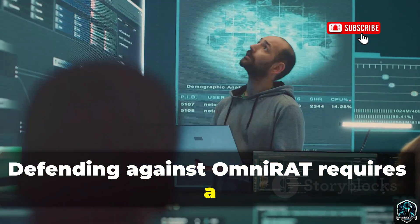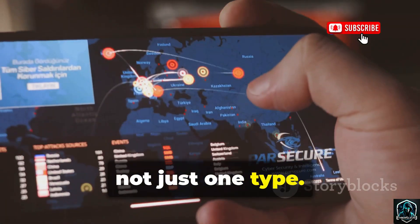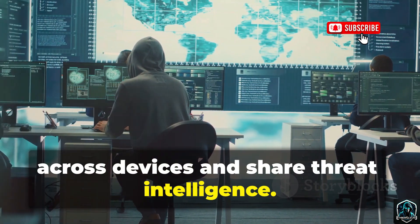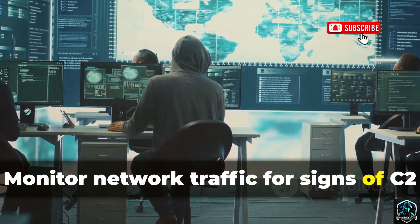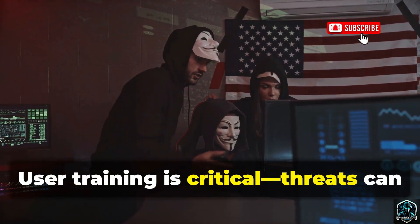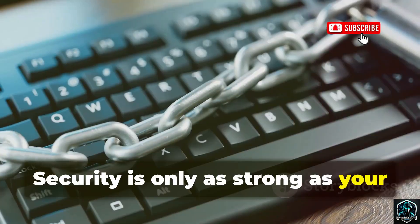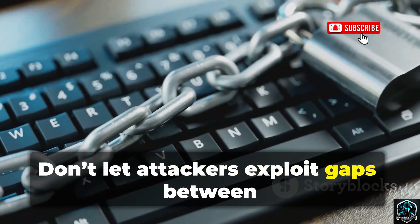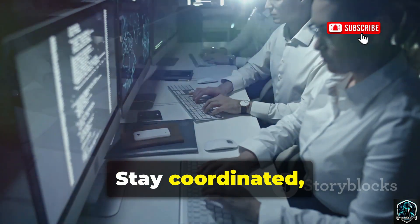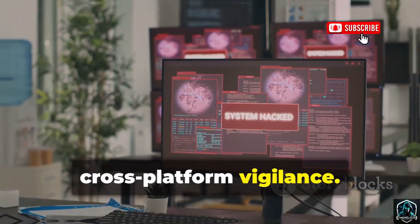Defending against OmniRat requires a unified approach — protect all endpoints, not just one type. Deploy advanced endpoint protection across devices and share threat intelligence. Monitor network traffic for signs of C2 communication or unusual data transfers. User training is critical. Threats can come from any device, and security is only as strong as your weakest link. Don't let attackers exploit gaps between your mobile and desktop defenses. Stay coordinated and keep every device protected. Cross-platform threats demand cross-platform vigilance.